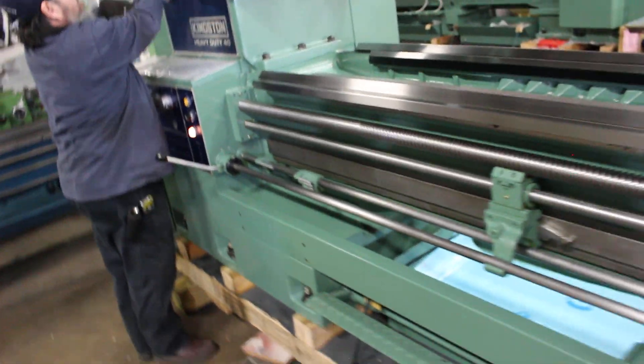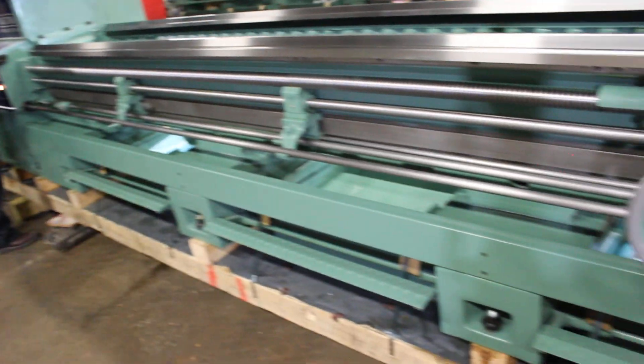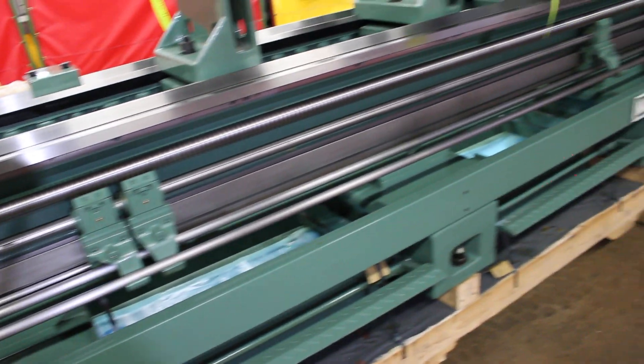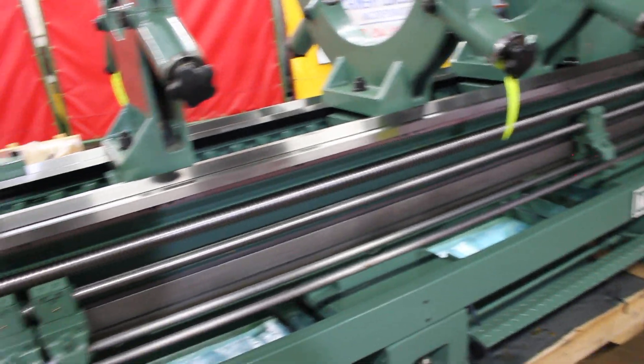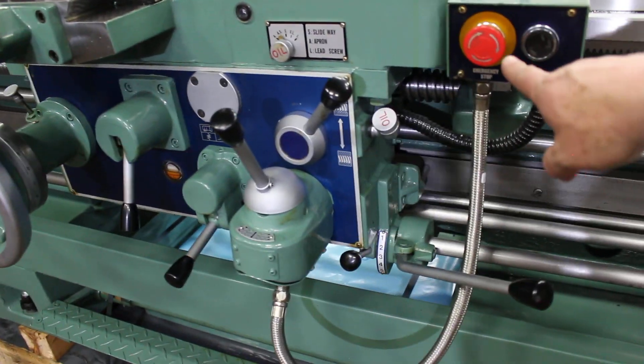Safety features that you insist upon and require in your facility. This particular model has five separate foot brakes, as well as the emergency stop home brake. There's your E-stop brake here.